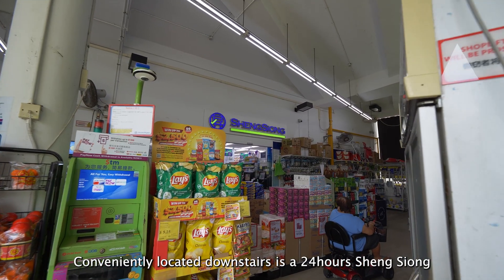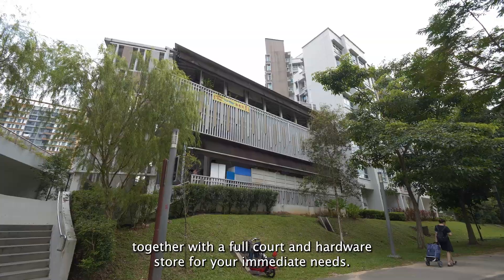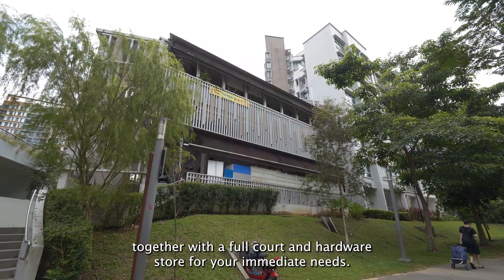Conveniently located nearby is a 24-hour Sheng Siong for your daily grocery runs, together with a food court and hardware store for your immediate needs.